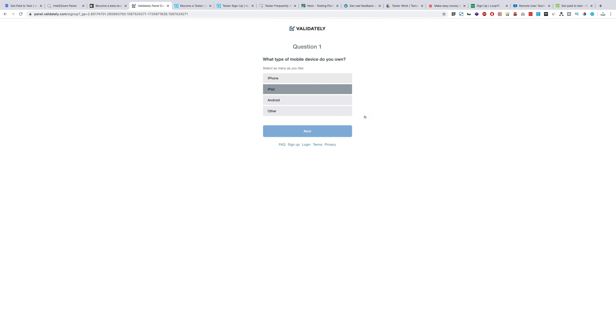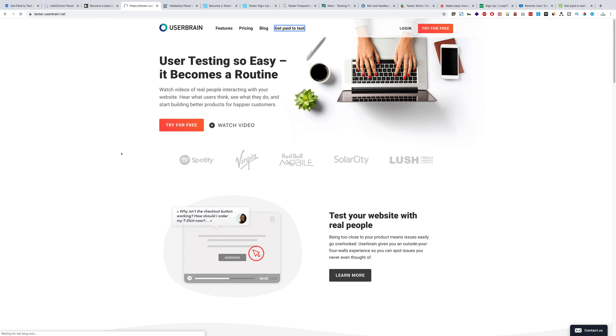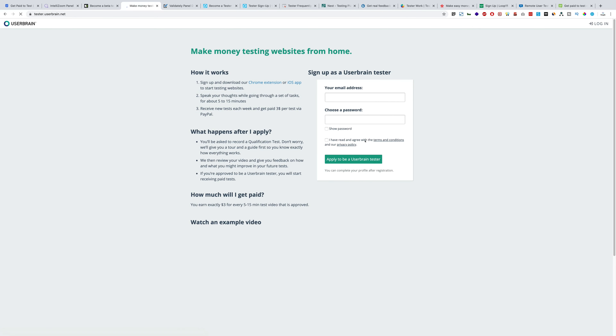Next one is userbrain.net — same thing, guys. Just click on 'Get paid to test,' register yourself, and start earning.